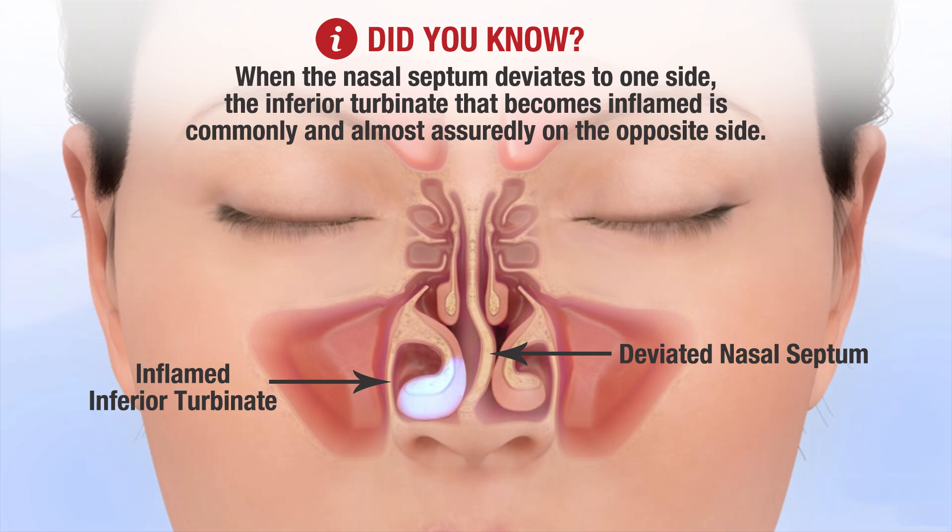When the nasal septum deviates to one side, the inferior turbinate that becomes inflamed is commonly and almost assuredly on the opposite side.